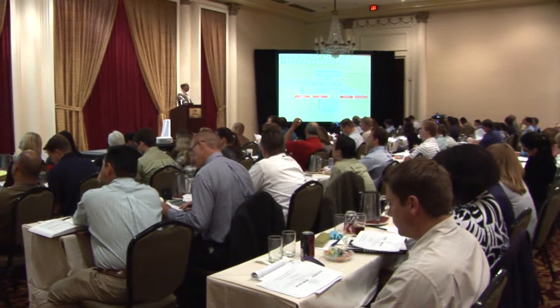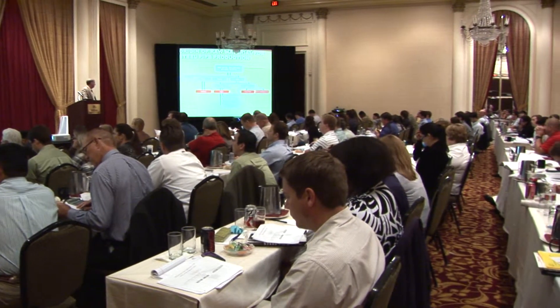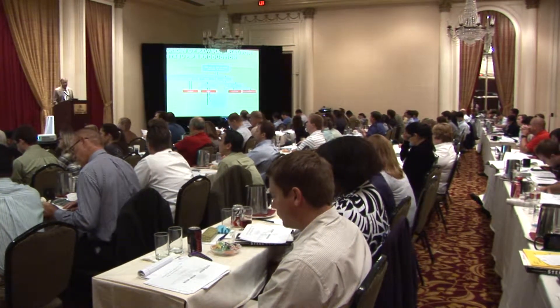You will learn more in the concentrated two-day course than you might learn in three or more years of working in the industry. The core concept of these two courses is to allow many new entrants in our industry to jumpstart their careers and increase the value to their employers.